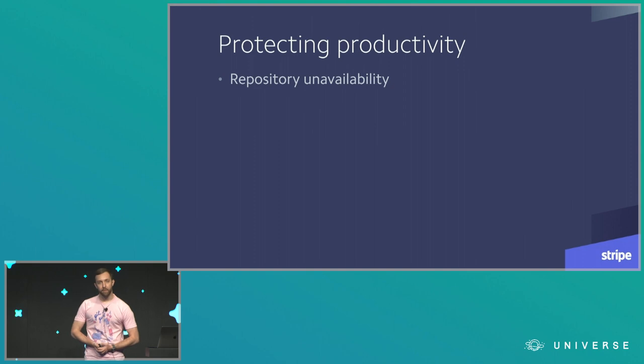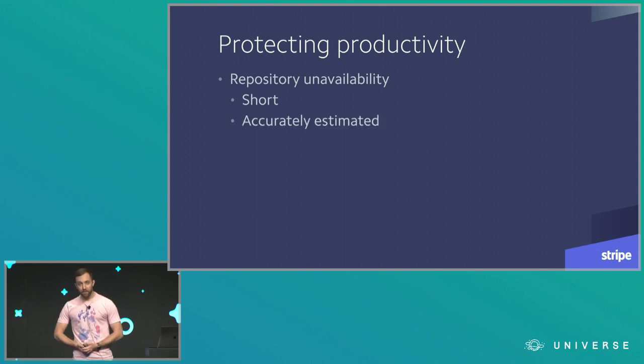What does it mean to protect productivity during a migration like this? The first consideration was around repository unavailability. We decided to restrict access to repositories on GitHub.com before copying them over to GitHub Enterprise in order to ensure data consistency — making sure no one would make changes to the GitHub.com copy once we had started moving it to GitHub Enterprise. We were willing to accept some repository unavailability, but with constraints: downtime had to be as short as possible, accurately estimated, and we needed to clearly communicate to everyone in the company what to expect when their repositories would be down.